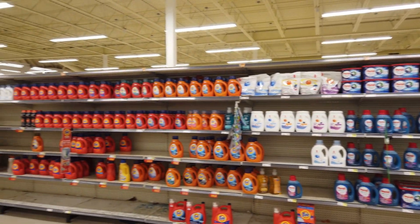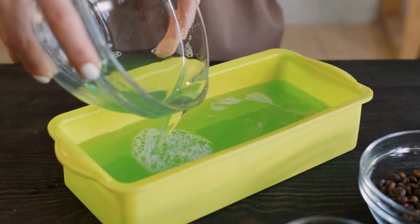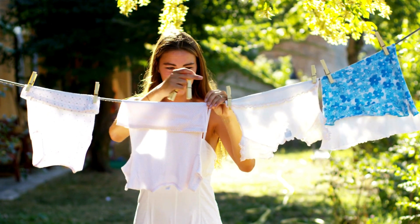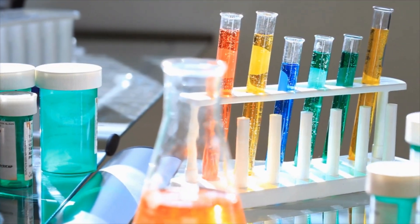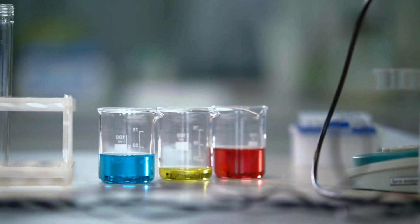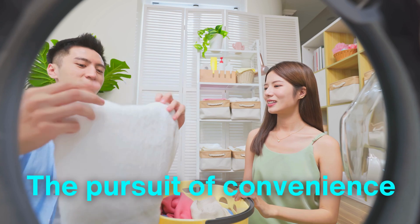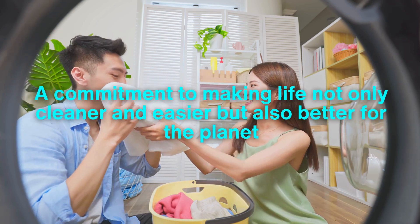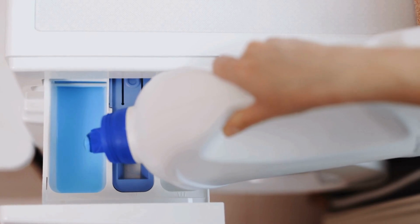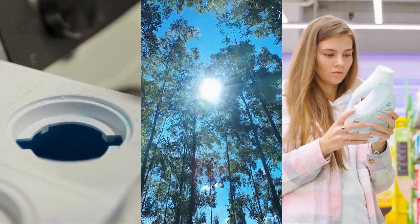The story of laundry detergent is a journey of human ingenuity and progress, evolving from simple handmade soap to a sophisticated blend of science, engineering, and creativity designed to clean clothes efficiently, protect fabrics, and minimize environmental impact. Each capful represents decades of innovation, from the development of powerful surfactants and eco-friendly ingredients to advancements in production techniques and sustainable packaging. More than just a cleaning agent, detergent embodies the pursuit of convenience, the triumph of technology, and a commitment to making life not only cleaner and easier, but also better for the planet. So the next time you pour detergent into your washing machine, remember the remarkable journey that brought it to your hands — a journey of science, sustainability, and everyday brilliance.